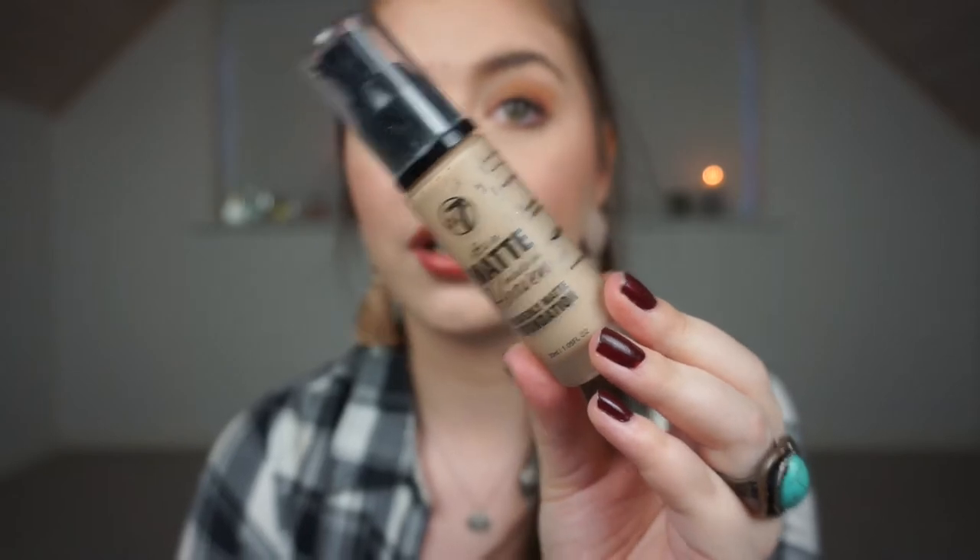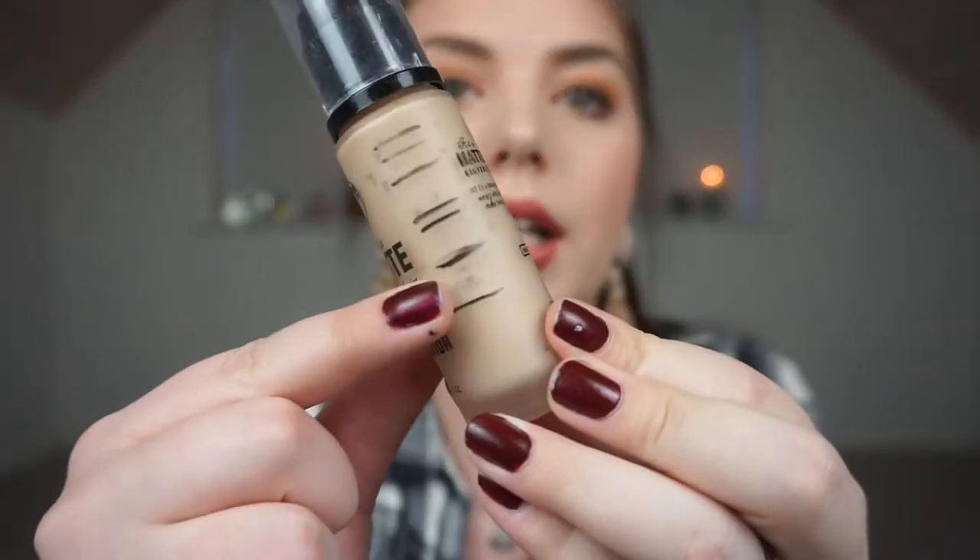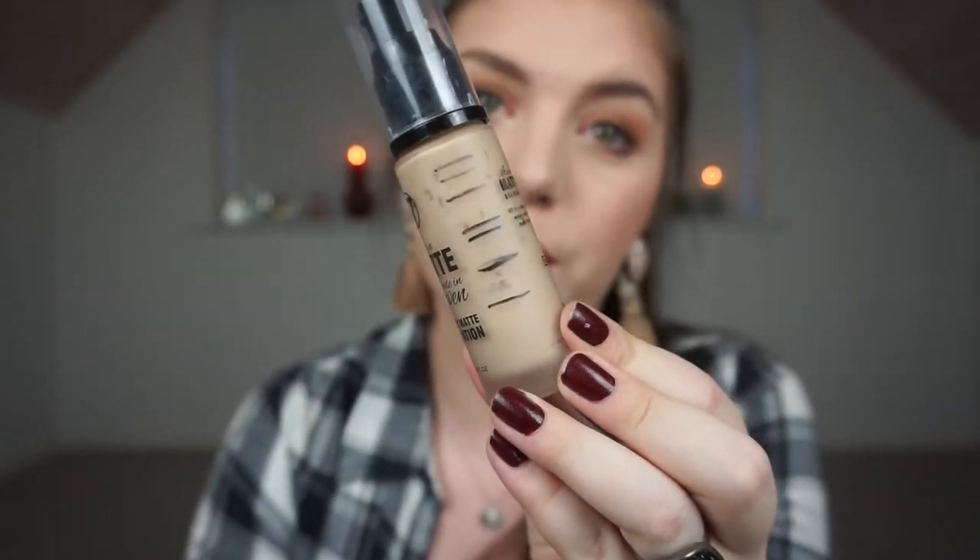For the makeup part, my foundation is the W7 Heavenly Matte Foundation. It's too dark for me so I mix in some lightening drops to match better. I use two pumps every time and I mix in the W7 Glow Guru Illuminating Face Cream as well, so it's not flat or cakey — it's matte without being flat. I have really great progress on the foundation. The pink glow cream doesn't have a lot of progress but I use it every single time I use foundation.